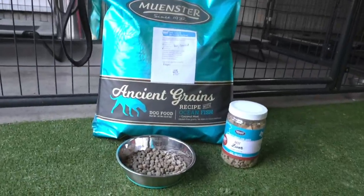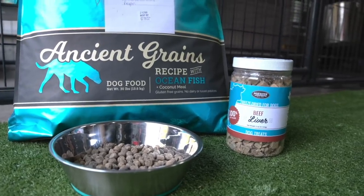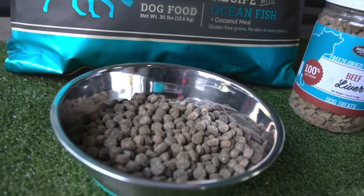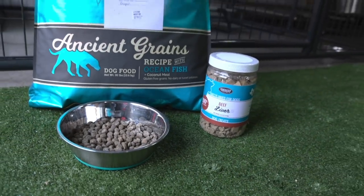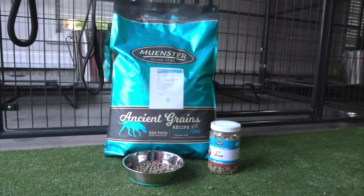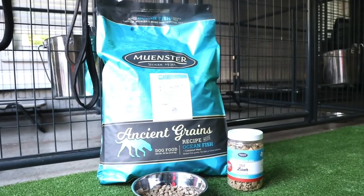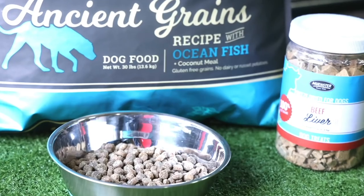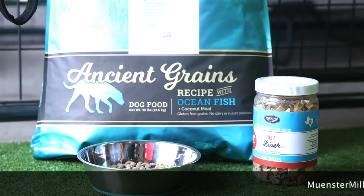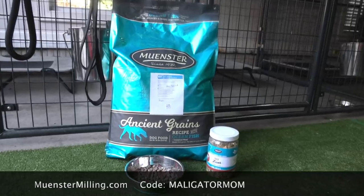Number two — everybody wants to know what do you feed your dogs? I feed my dogs Munster Milling. This is a customizable kibble so you can actually go onto their website and select additives that they will mix fresh into your bag. It's absolutely phenomenal. I add things like bacon fat, salmon oil, probiotic, and freeze dried elk. If you're interested, use my code Malligator Mom and you will save 55% off your first custom bag.